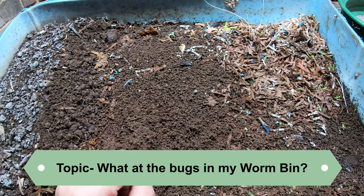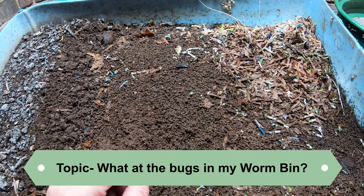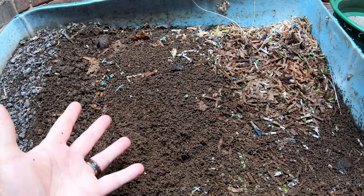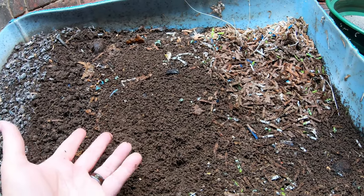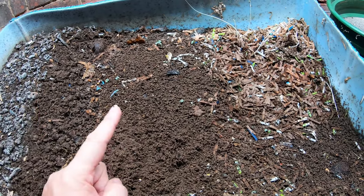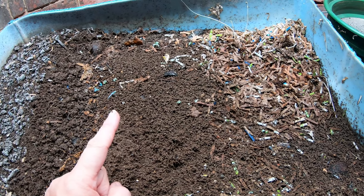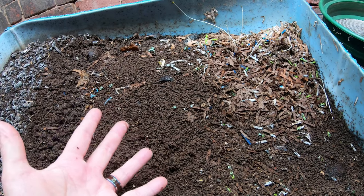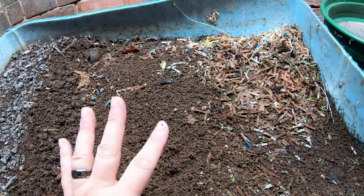Today, I am going to be checking in on my European nightcrawlers and talk to you about the bugs that you might see in your worm bin. What are they? Are they harmful to your worms or to your garden? I'm going to break out the microscope and let you see them up close. Put in the comments below what critters do you see in your worm bin?